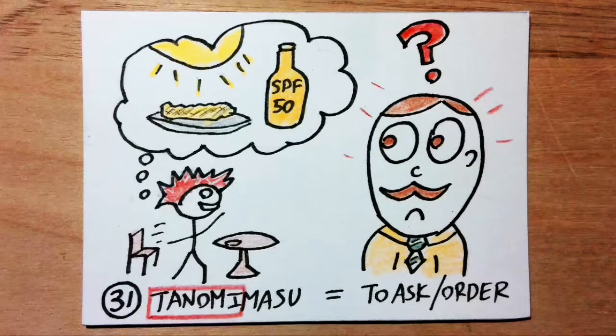Tanomimasu means to ask or order. Tanomi sounds like 'tanned omelette.' Imagine you go to a restaurant and ask the waiter to bring you a tanned omelette. He gives you a very confused stare.